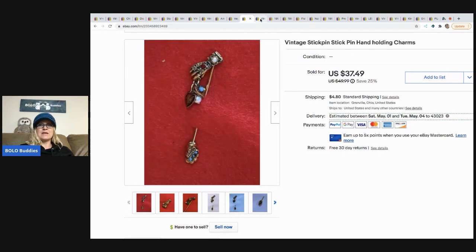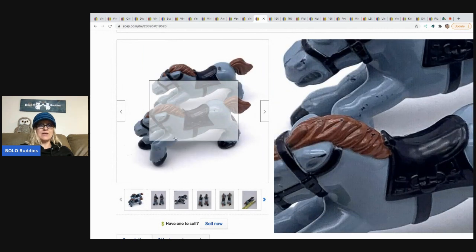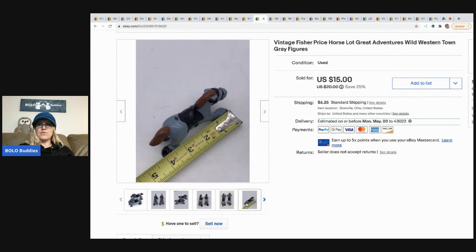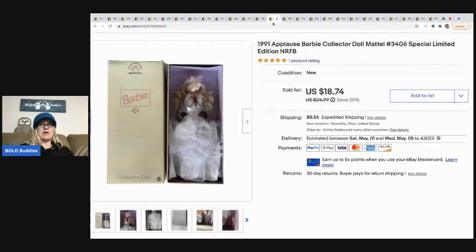The next item is these vintage Fisher Price horses — not in great condition, but they're vintage and a harder-to-find item. These sold very quickly at the asking price of $15. They're from the Fisher Price Great Adventures Wild Western Town set, and they also came out of the mystery box from Auctions for You.